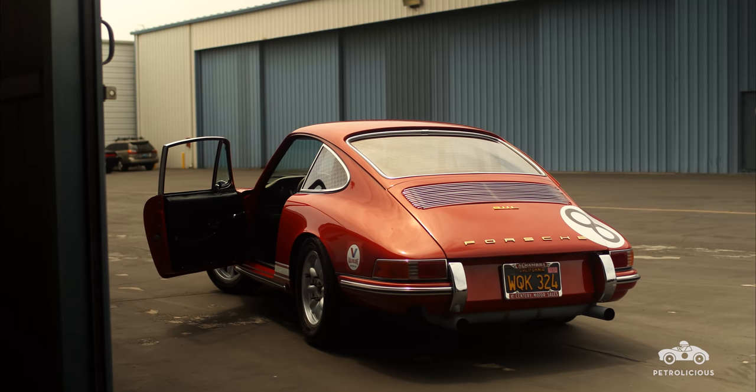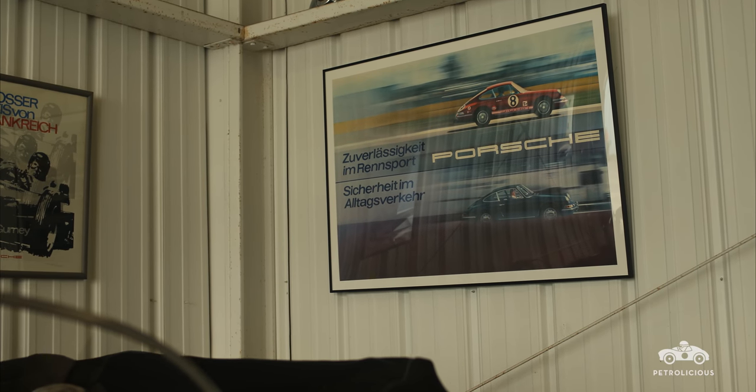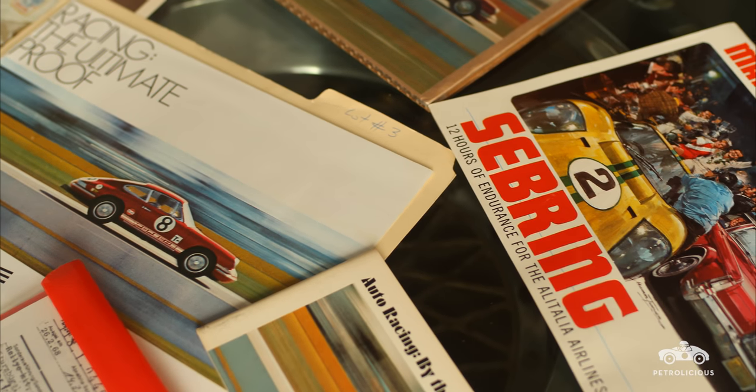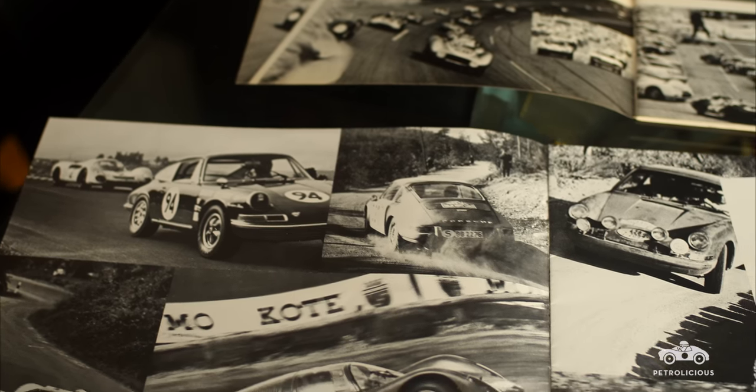It was only after that that I learned this was a car I had been seeing probably every month for 10 years — in Seinfeld's hangar on a poster. And it was a car I always said I didn't really want a red 911 or a red car at all, but if I ever came across that car, I would buy it. And how funny is it that I had just bought it and didn't even know.